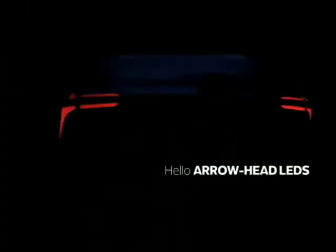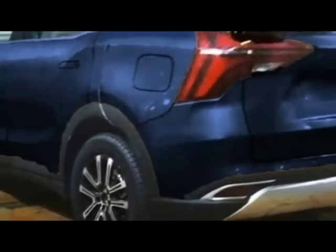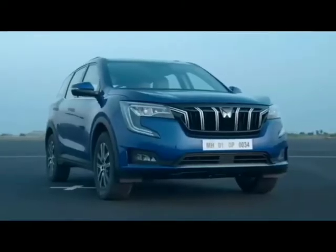The rear also gets wraparound split LED taillights, a boot-mounted number plate, rear washer and defogger, a tailgate-integrated spoiler, a spoiler-mounted emergency braking light, black cladding all around, rear fog lamps, an updated rear bumper, and a contrasting silver skid plate which enhances the sportier look of the SUV.